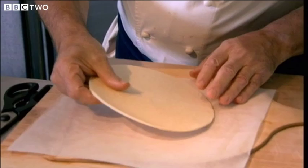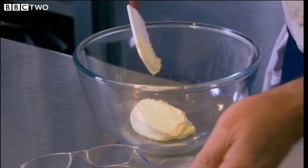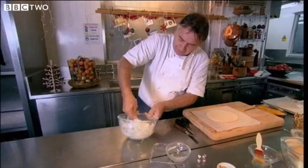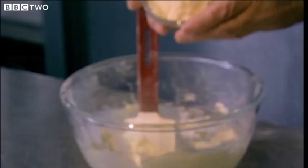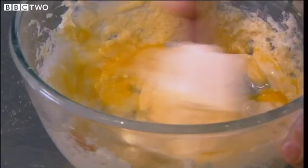Next, the filling: frangipane, also known as almond cream. Raymond beats 75 grams of unsalted butter until soft and well creamed. To this he adds the same amount of icing sugar — like a storm of snow — then 75 grams of ground almonds and a whole egg. Very simple, really. It's a masonry mix.